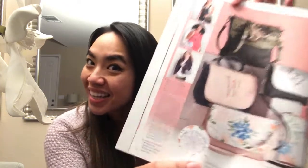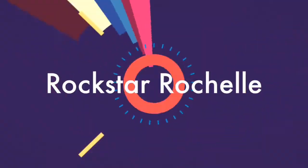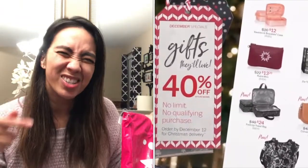My new studio clutch bag arrived — let's look at it! That's your girl Rockstar Rochelle, I'm back for another video. If you're new here and you love all things 31, like seeing a sneak peek of a new product, getting a sneak peek of the latest catalogs, the deals and the specials, make sure you hit that subscribe button down below so you can join this awesome community.